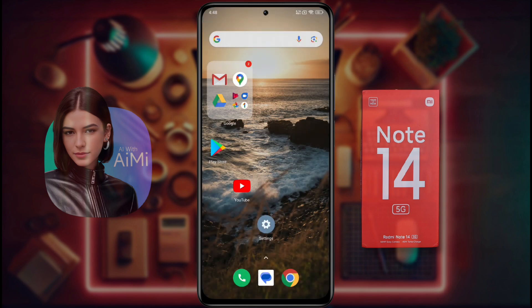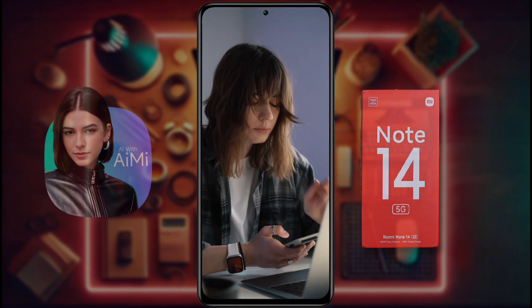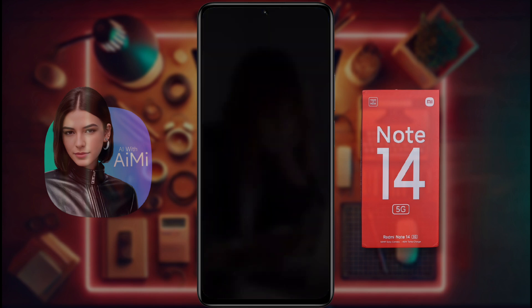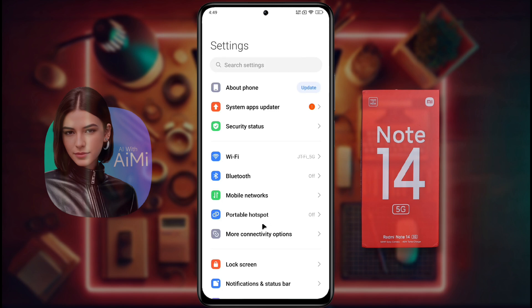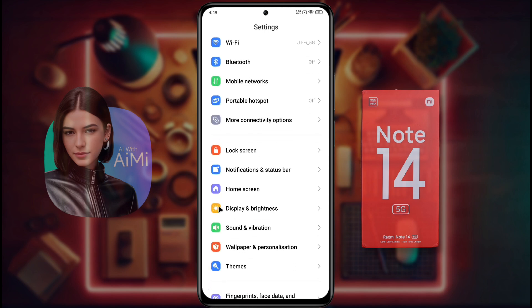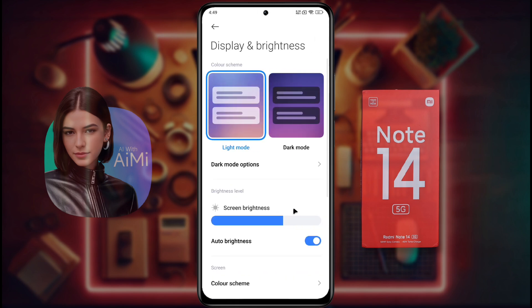And when you come home, the brightness automatically increases. Please watch the video from start to end to find a permanent solution to this problem. First of all, open your phone settings. After opening the phone settings, scroll down and go to Display and Brightness. Inside it, there is a setting called Auto Brightness — turn it off.